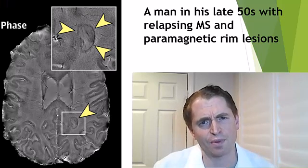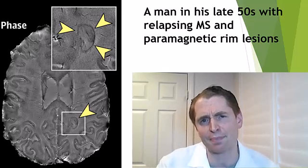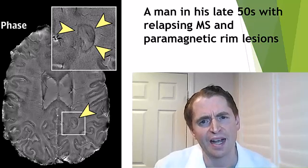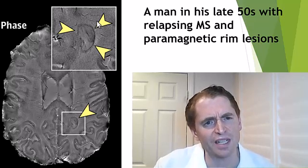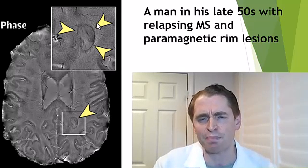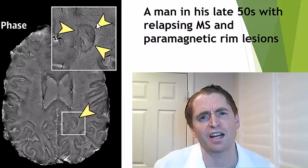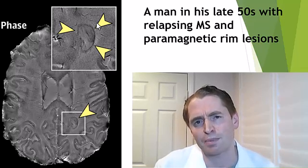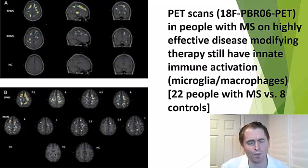We may be able to see this on specialized MRI scans. This is an MRI from a man in his late 50s who actually has relapsing MS, though there's evidence of progression even in people who have relapsing MS. We see a dark rim around a lesion — a paramagnetic rim lesion — which can actually slowly expand in some cases on subsequent MRI scans, but it's very difficult to see on conventional sequences. This has been correlated on autopsy studies with smoldering inflammation.